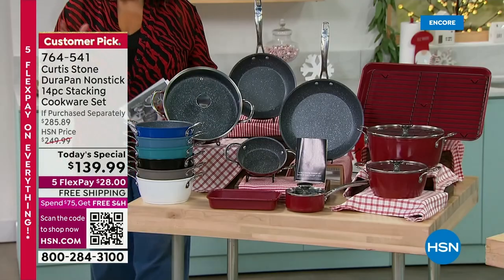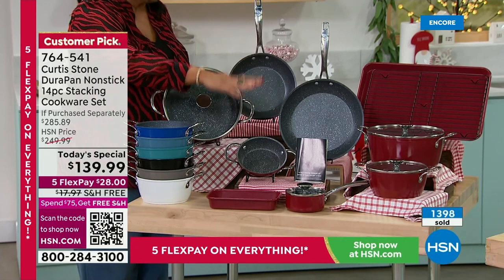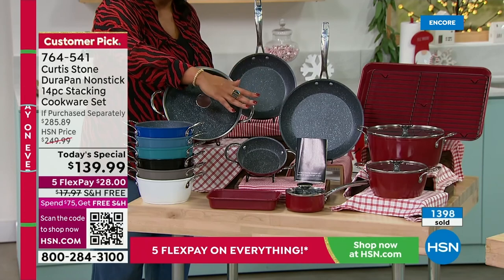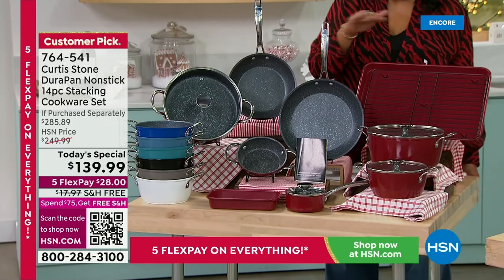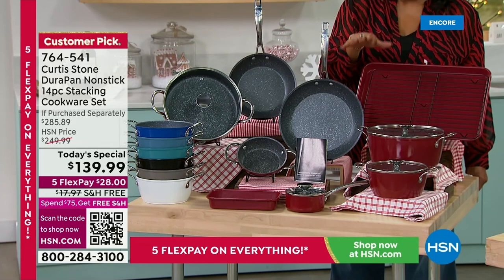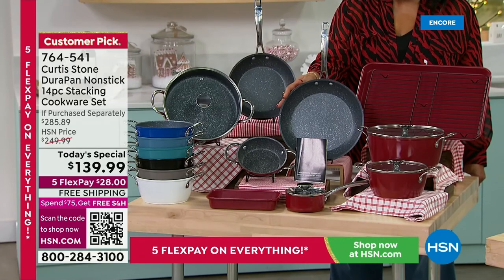Guys, you need to jump in right now if you want this red set — it's outselling everything three to one. You're getting 14 pieces at the lowest price we've ever offered for the annual holiday set. This is your final opportunity because we do this annual holiday set only one time a year. You get 14 pieces with the lids included, and it's stackable because the lids are flat — that's brand new. $28 is all it takes on any card or PayPal.